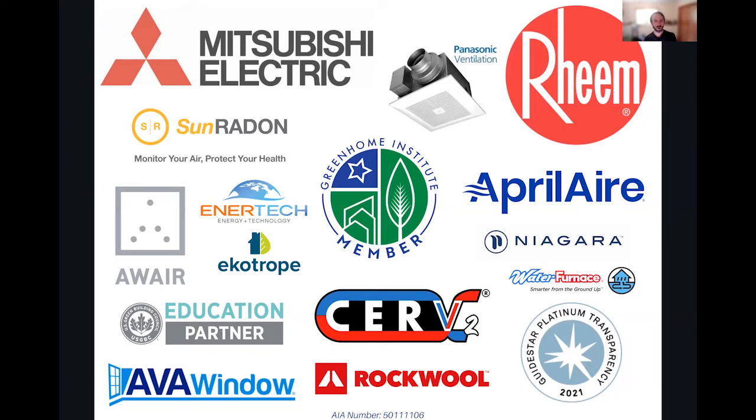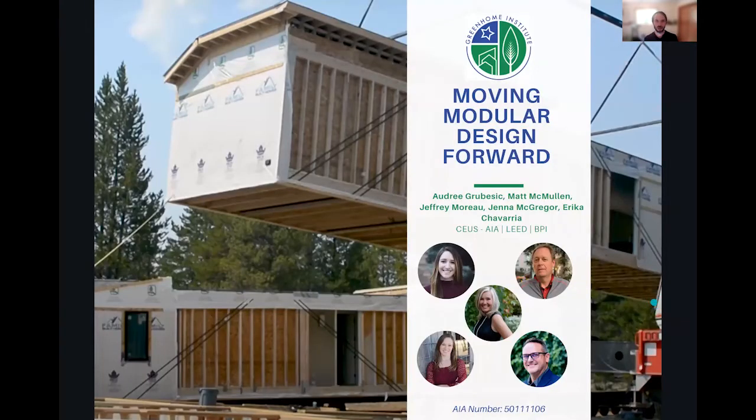A big thanks to our board of directors, our volunteers, executive director Jose Reyna, our nearly 250 members across the planet, and our top tier sponsors including Mitsubishi, Aprilaire, and Ream — they allow us to do what we do and have high-performance products to help you build more sustainable projects.